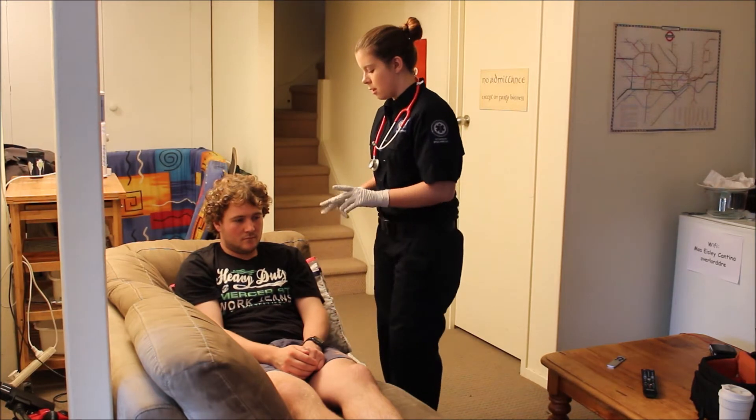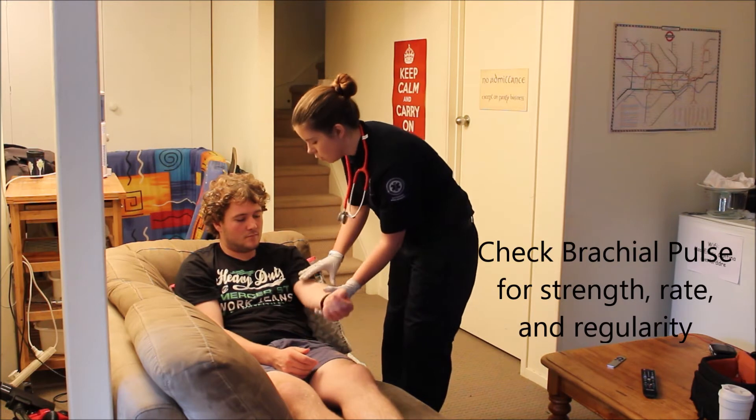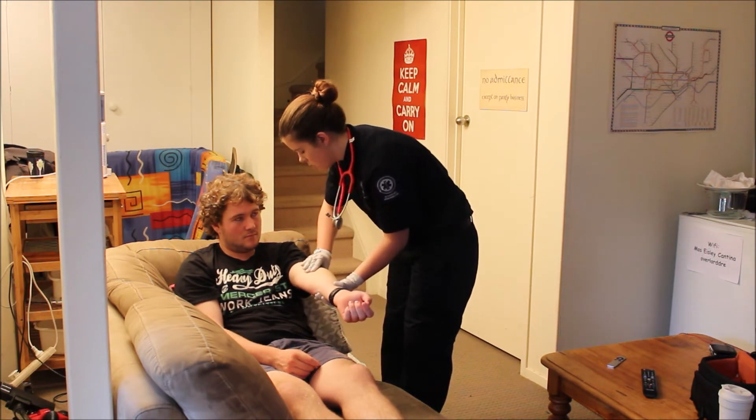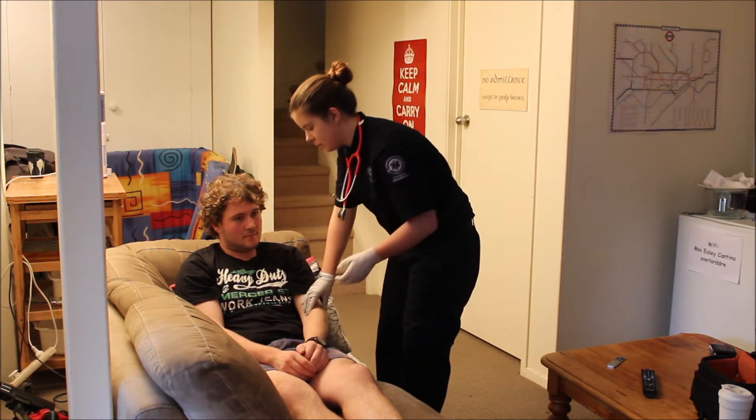Next, I'm going to check the brachial pulse to check that it's nice and strong and regular. Again, that's nice, strong, and regular with a rate of 70 beats per minute.